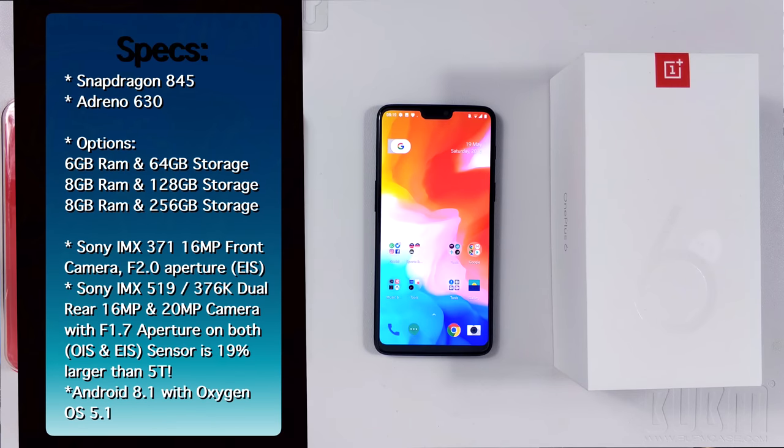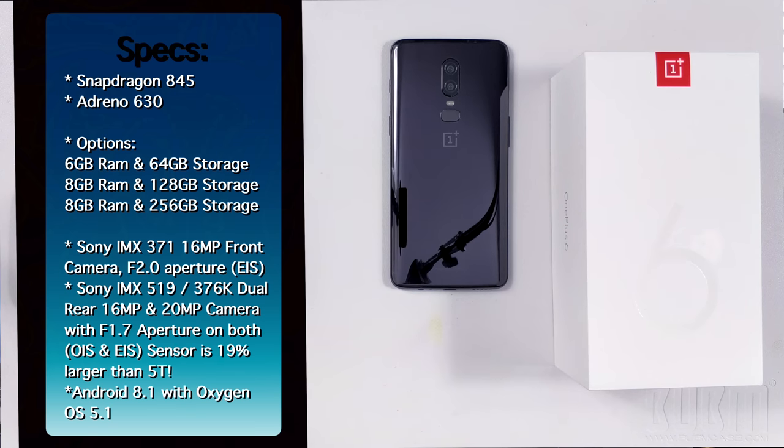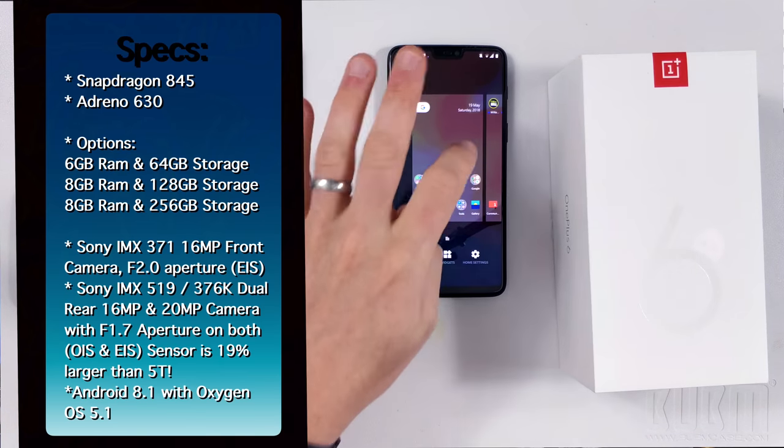I'm going to flash all the specs on screen now so we get it out of the way and aren't bogged down with numbers. We're rocking a Snapdragon 845, the latest and greatest on the market in terms of processors, and the Adreno 630 GPU. This variant has 8GB of RAM and 128GB of storage, though it comes in different variants and prices. On the front we have the notch, which houses the speaker and the front-facing camera — a 16 megapixel Sony sensor. Android 8.1 straight from the box with Oxygen OS over the top, which is very, very similar to stock.